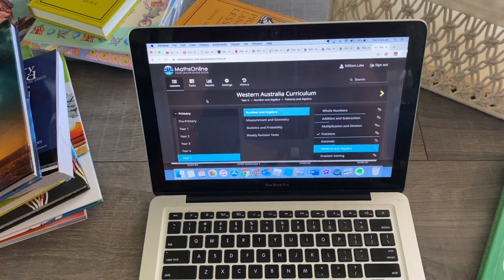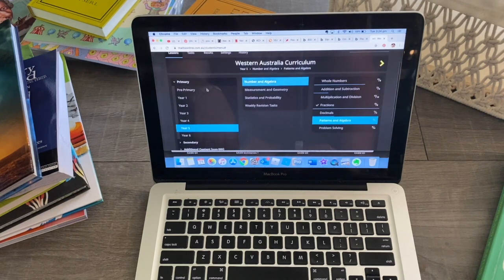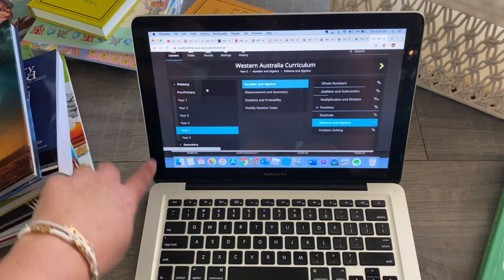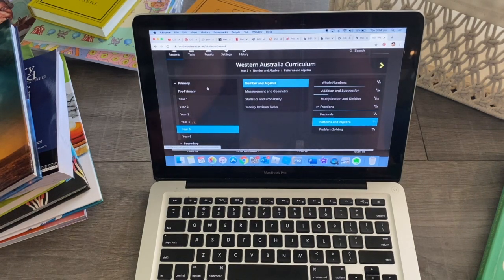For maths we actually use an online math program — we use mathonline.com.au. I use that for my two older students. It goes from pre-primary all the way through to high school, so my two older children use this program and they really enjoy it. My pre-primary kiddo will use this as well as Math Seeds, which is on readingeggs.com.